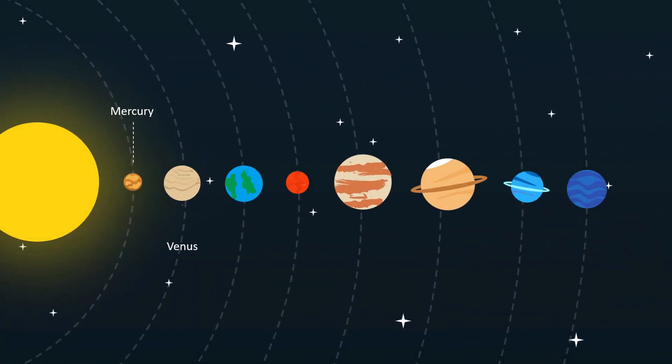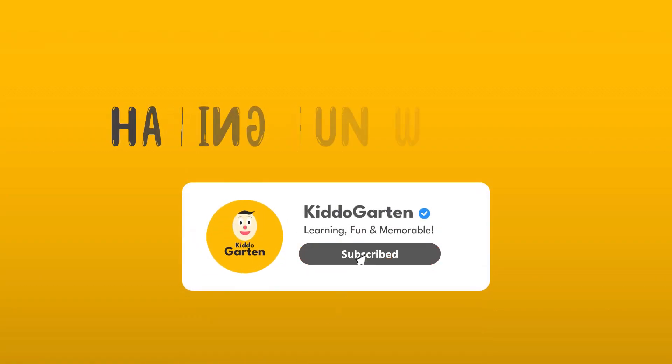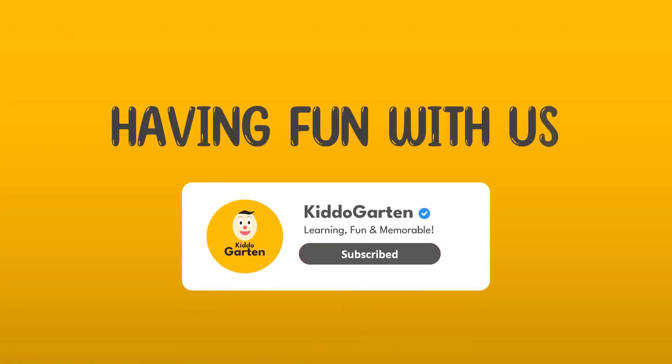Perfect! Now we have already learned about our solar system and its planets today. It's important to remember that we are just a small part of this vast universe. Thank you for watching — happy learning, and see you in the next video!